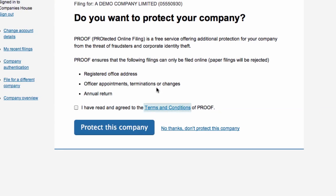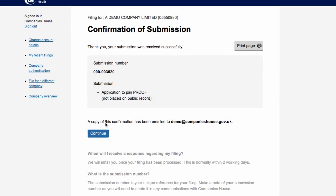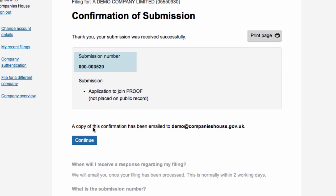select the Join Proof link on the Company Overview screen. Read the terms and conditions and agree to them by ticking the checkbox. Then select Protect this company. Confirmation of your application will be displayed. Make a note of your submission number in case you have a query, then select Continue.